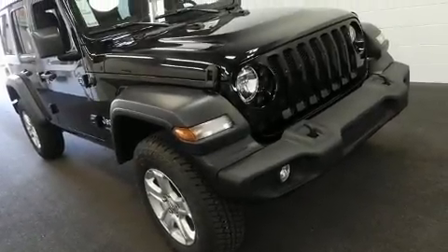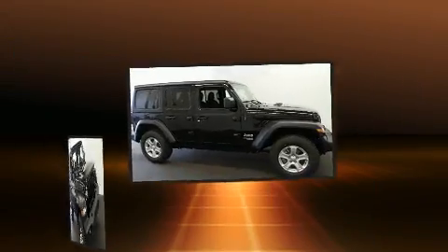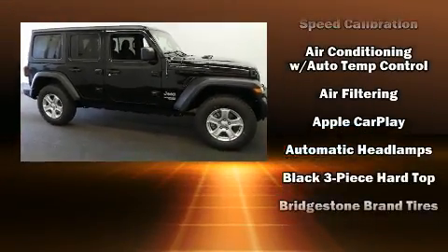Climb inside the 2020 Jeep Wrangler Unlimited. All of the following features are included: a tachometer, a trip computer, skid plates, and much more.